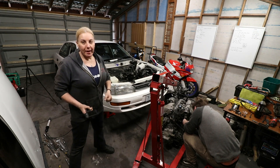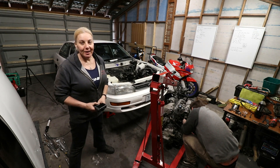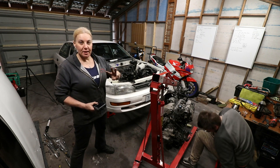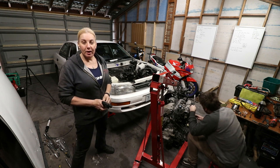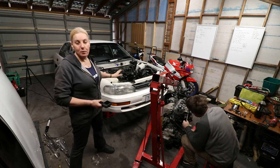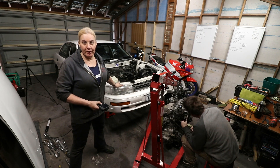Hi everyone, I'm Fiona and welcome back to my garage. Today is actually day three — Friday, Saturday, Sunday — this weekend we have been doing an engine swap on a 96 Camry.